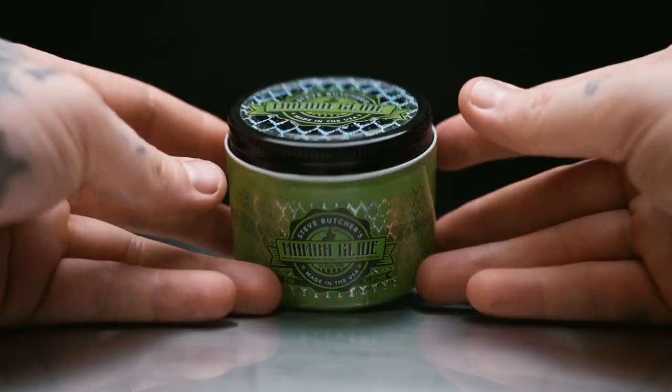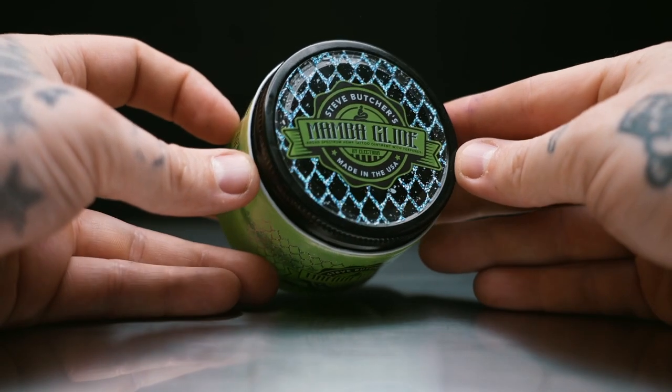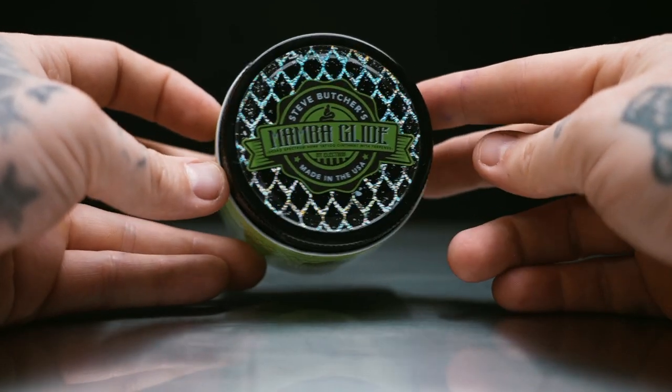Let's take a look at what Mamba Glide is. It's made in the USA by Electrum. It contains a proprietary blend of the best ratio of Omega 3, 6, 7, and 9. The blend of Omegas not only provides multiple health benefits, but the Omega 7 and 9 also help stabilize the other Omegas in the Glide.